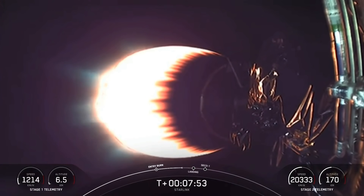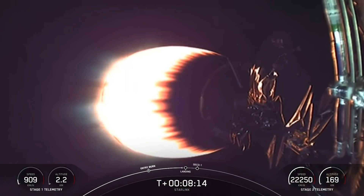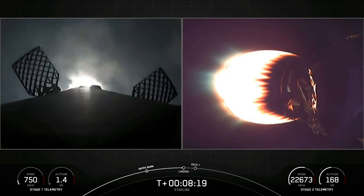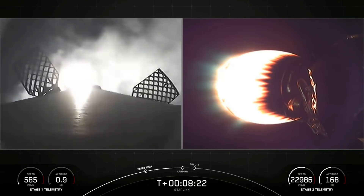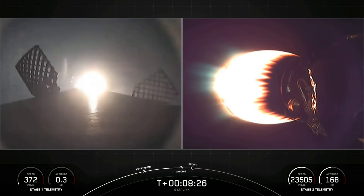Stage 1 Transonic. Still getting good callouts on that first stage. We're about 15 seconds or so away from that landing burn beginning on the first stage. Stage 2 still looking good. Stage 1, landing burn. Landing burn has begun — let's watch and see if this Falcon 9 can land on our drone ship Just Read the Instructions.